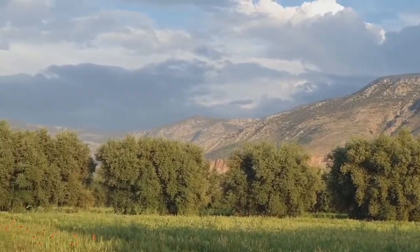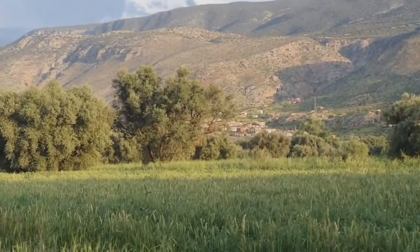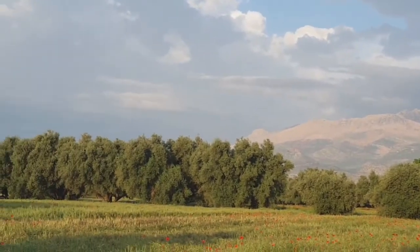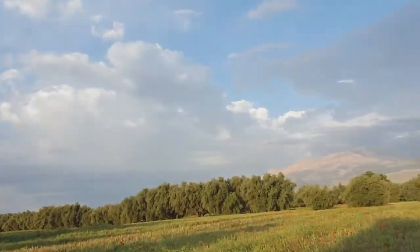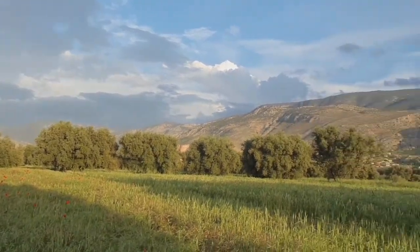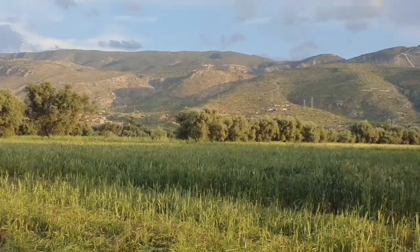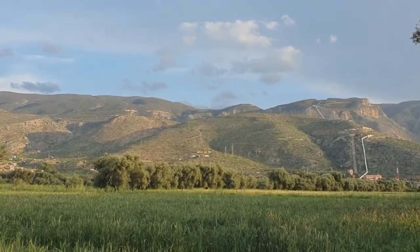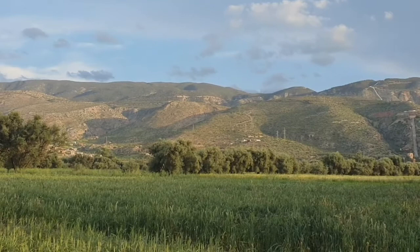البواسر نوعان: داخلية وخارجية؛ البواسر الداخلية تتطور داخل المستقيم والبواسر الخارجية تقع مباشرة تحت الجلد حول فتحة الشرج. بعض الأعراض الشائعة هي جلطات الدم أو كتل حول فتحة الشرج والنزيف أثناء حركات الأمعاء والحكة بالقرب من منطقة الشرج. إذا تركت دون علاج فإن البواسر تؤدي إلى مضاعفات مثل فقدان الدم المزمن وموت الأنسجة وسرطان القولون والمستقيم. لحسن الحظ من السهل علاج البواسر وتخفيف الأعراض مع الطرق البسيطة واستخدام المكونات الطبيعية.